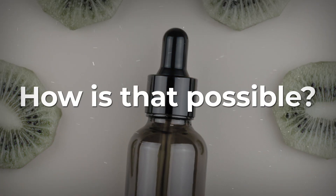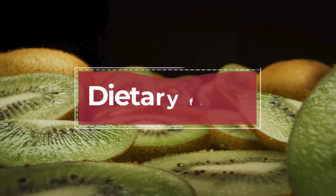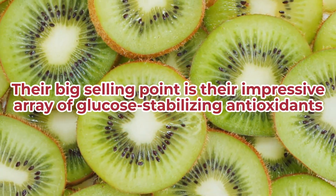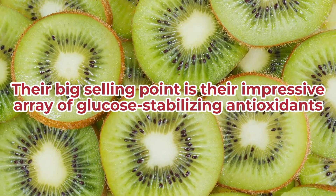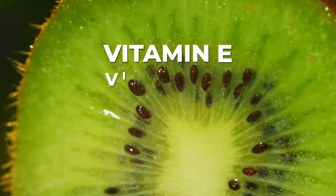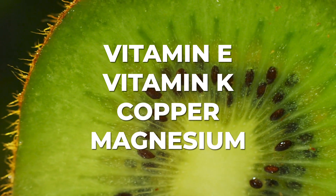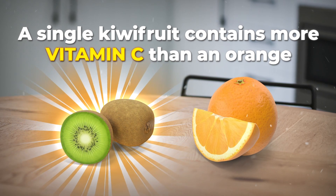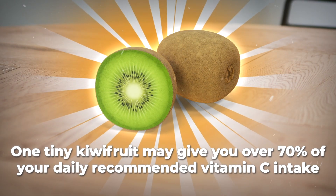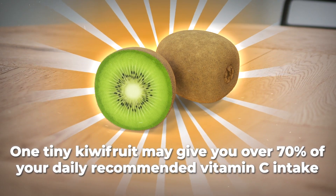So how is that possible? Like other diabetes-fighting fruits, kiwifruits are high in dietary fiber. But their big selling point is their impressive array of glucose-stabilizing antioxidants, including vitamin E, vitamin K, copper, and magnesium. A single kiwifruit contains more vitamin C than an orange — in fact, one tiny kiwifruit may give you over 70% of your daily recommended vitamin C intake.